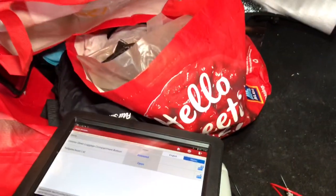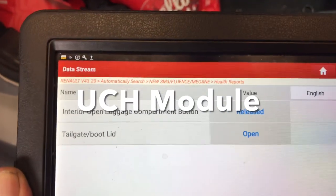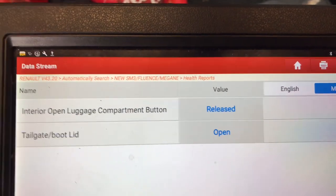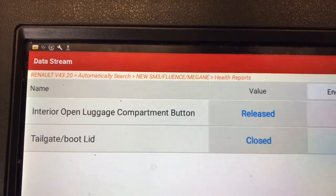We then connected it to the scan tool and we could only see two PIDs, and this is in the UCH. It had the interior open luggage compartment button, and it had 'released', and the tailgate was open. You can see that when Roddy hit that, it went to closed. So these weren't much good.